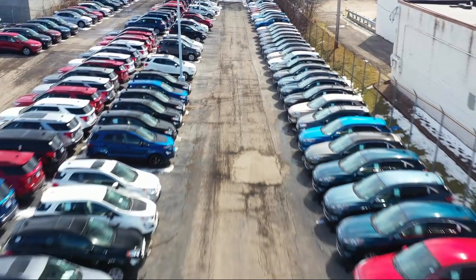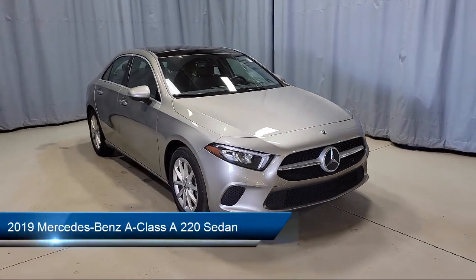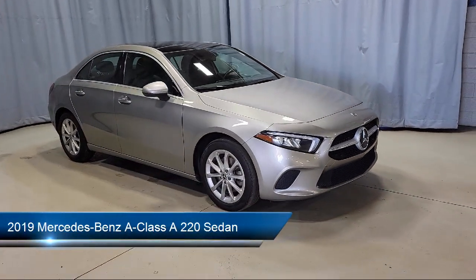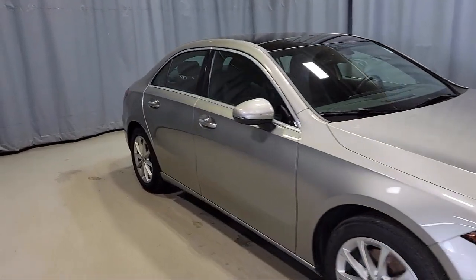Welcome to Fred Martin Ford, and here's a look at another one of our great vehicles from our inventory. It comes equipped with HD radio, keyless entry, MBUX multimedia system, and power front seats with memory.